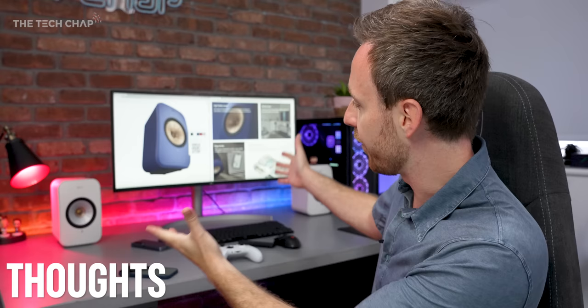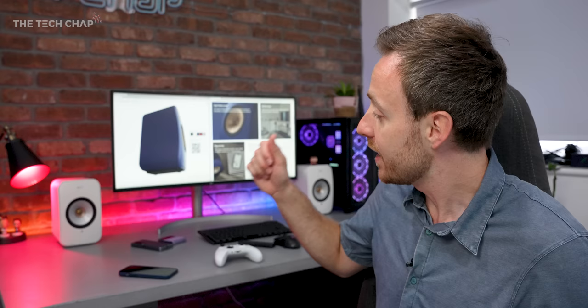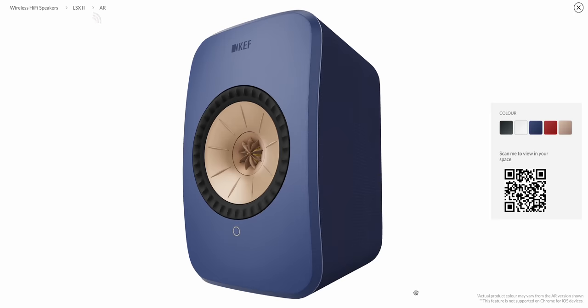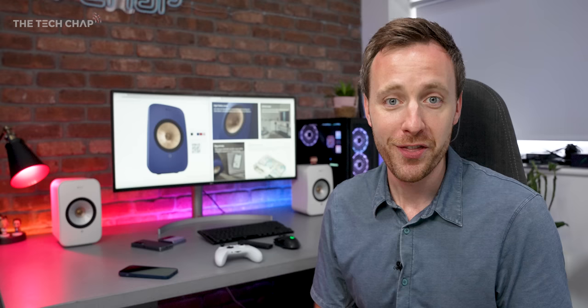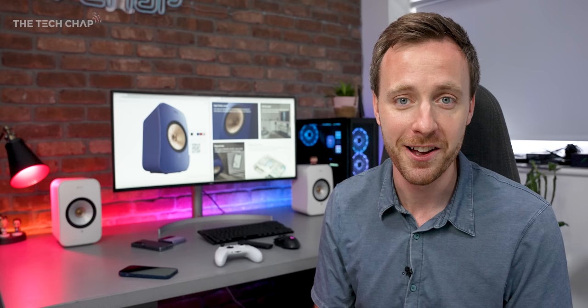So what do we think of the new KEF LSX2s? For £1,200 they're not cheap, but they are also very good. They're not going to be ideal for every setup — for a home cinema, while these actually give me a noticeably richer and more vibrant sound than even my Sonos Arc setup which I love, the Arc does have eARC, Atmos, and DTSX — some of the tech that makes movies sound more immersive. But from a pure audio point of view these blew the Arc out of the water. As music, editing, or desk speakers they're top notch, and they look great too. If you fancy picking up a pair or just finding out more, I'll leave a link in the description below. Thanks so much for watching — let me know what you make of these in the comments, and I'll see you next time right here on TechChap.